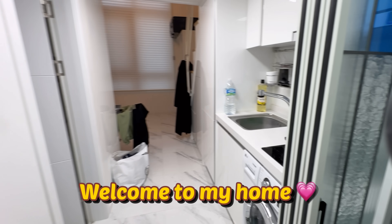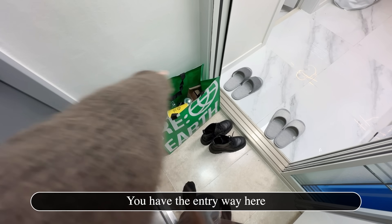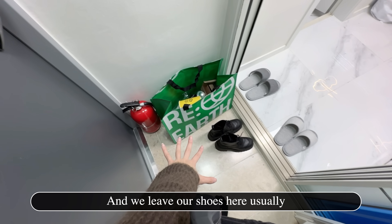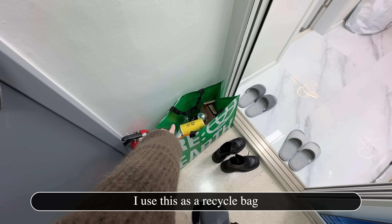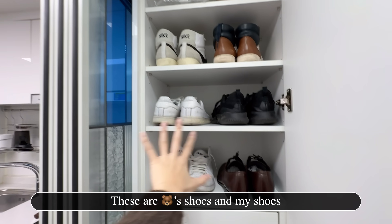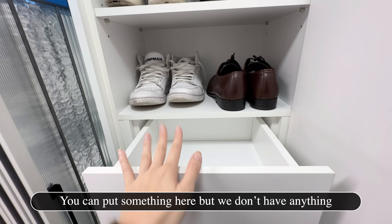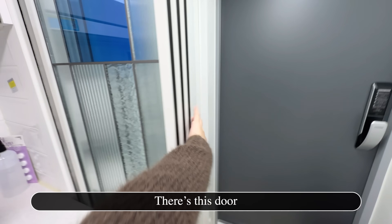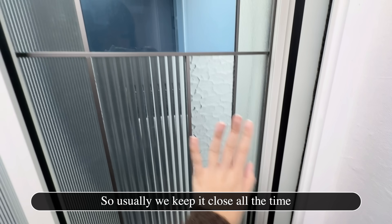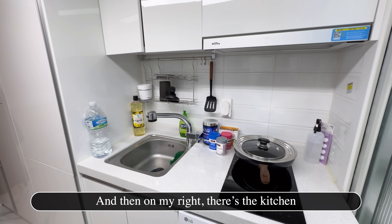Welcome to my home! Temporary though. The moment you come inside, we have the hyonggwan over here. There's a fire extinguisher here, and we leave our shoes here. I use this as a recycle bag area. On the other side is the shoe rack — these are Gongpu's shoes and then my shoes. There's even a drawer here. There's also this door, which Gongpu told me is for soundproofing, so we keep it closed all the time. And on my right is the kitchen.